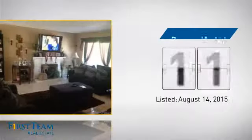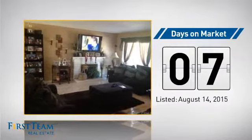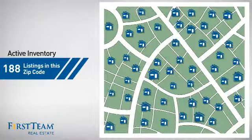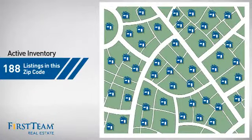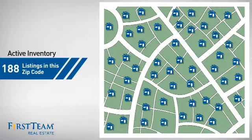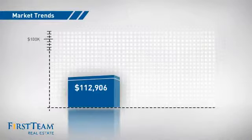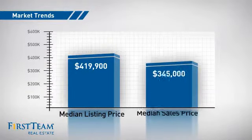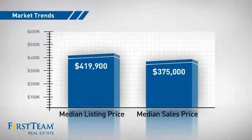It just went on the market this month. Wondering how it stacks up against the competition? There are now just under 190 homes on the market within this zip code, with a median list price of just under $425,000 and a median sale price of $375,000.